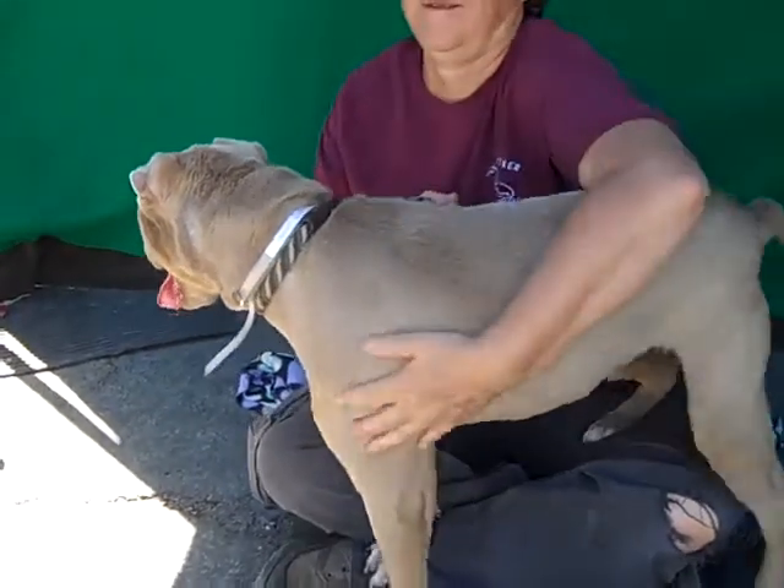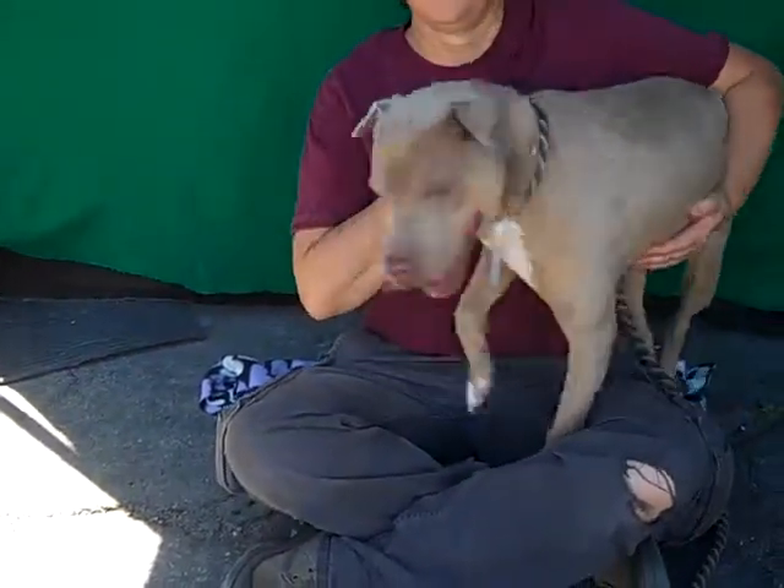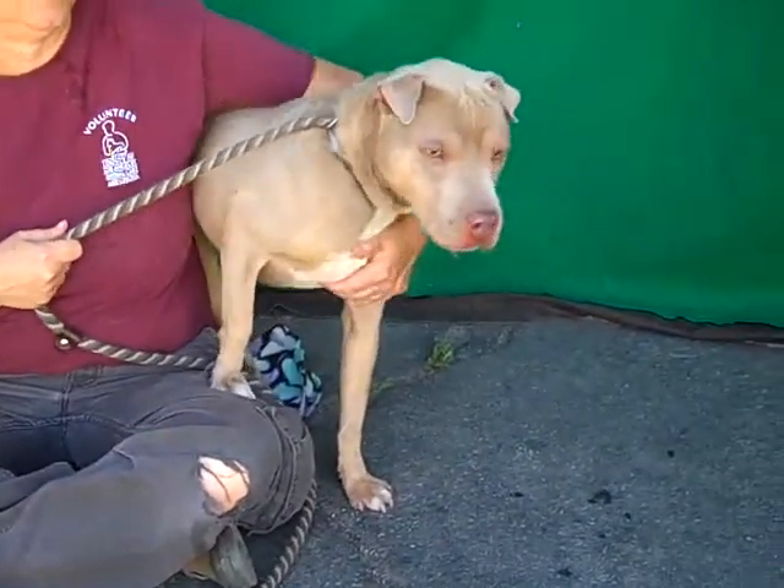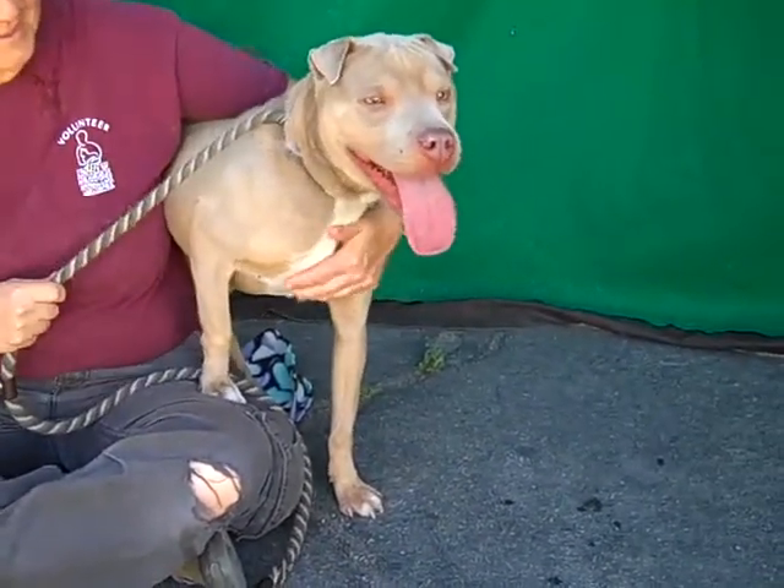She is about five years old and she came in as a stray on March 25th from Baldwin Park, and she weighs 35 pounds. I think she reads larger on this video camera but she's just 35 pounds.